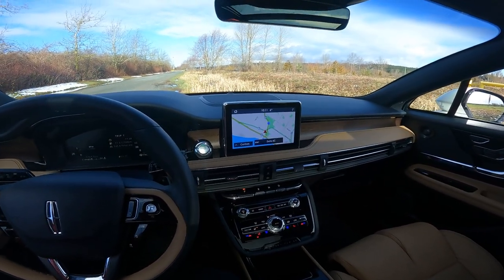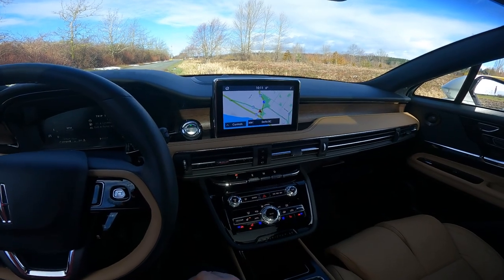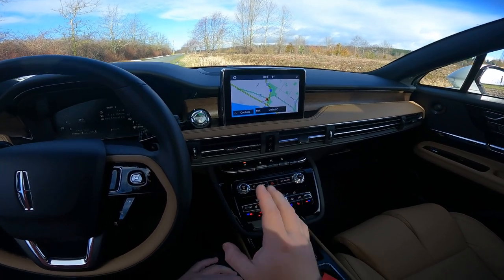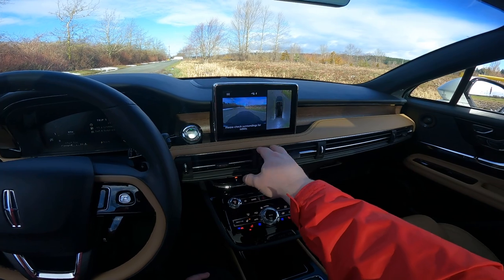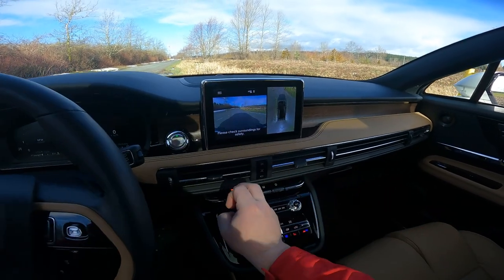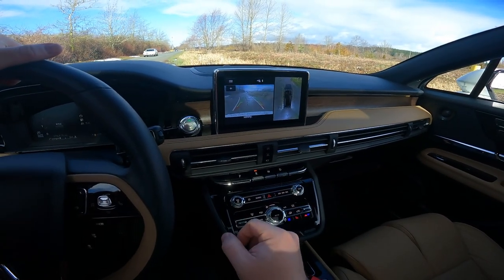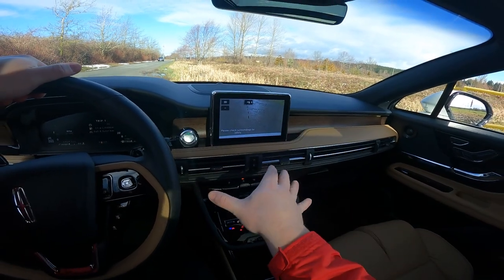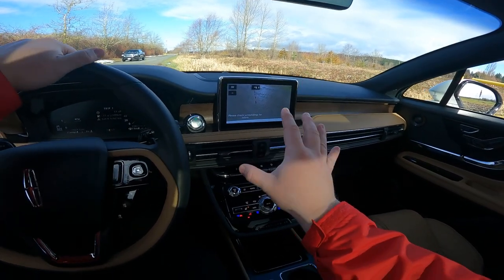The infotainment screen — oh boy. This is probably, other than the price of this vehicle, my biggest bone of contention. It's so small. I'm not an infotainment snob, but this is just tiny. The cameras are mediocre resolution. You get a split-screen arrangement with a 360 view on the right and backup camera on the left. You can make the backup camera fill the whole screen by pressing a button while in reverse, but the angle is so low — you don't get a nice wide fisheye. I don't understand that.